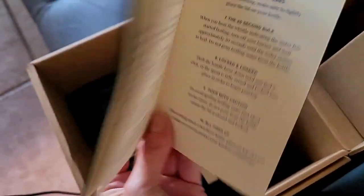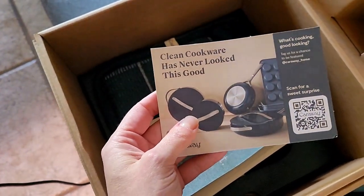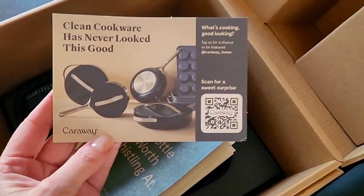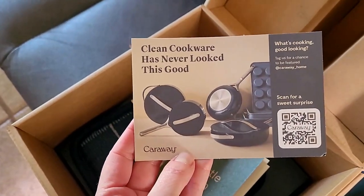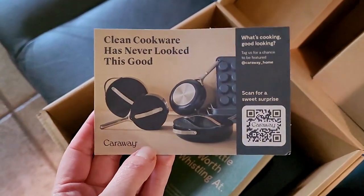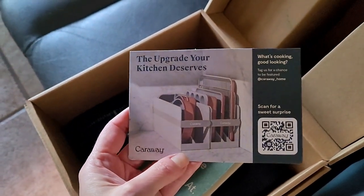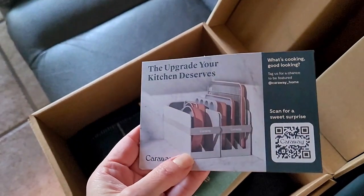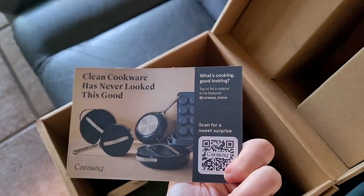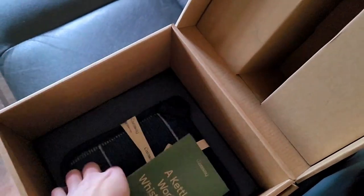I don't think I'm going to read the whole booklet right now but there's a lot of useful information. It says 'clean cookware has never looked this good' — good to know because I might want some more cookware eventually. It says 'follow them online, tag us to be featured at caraway underscore home, scan for a sweet surprise.' I love sweet surprises! 'The upgrade your kitchen deserves — what's cooking good looking?'